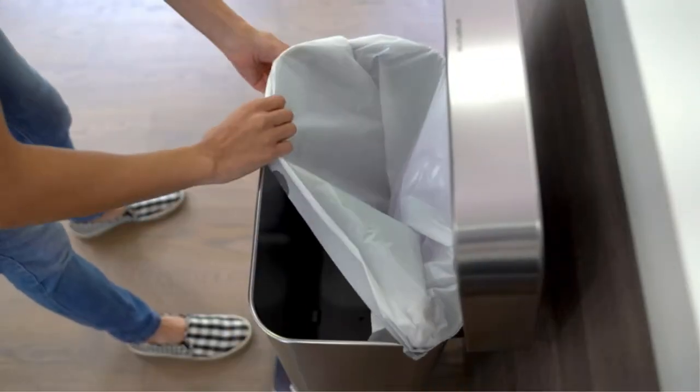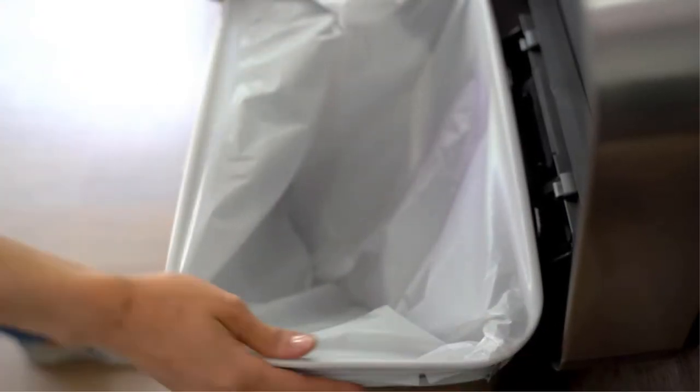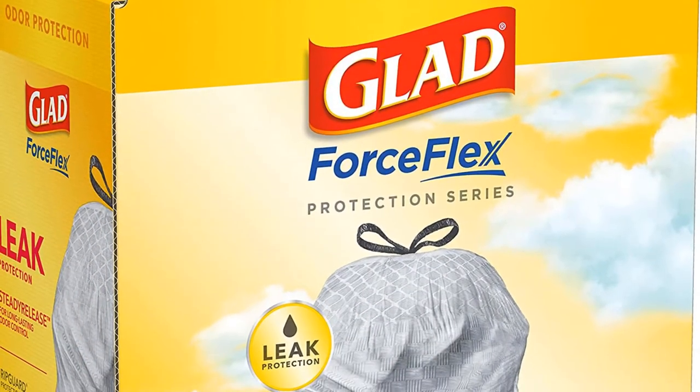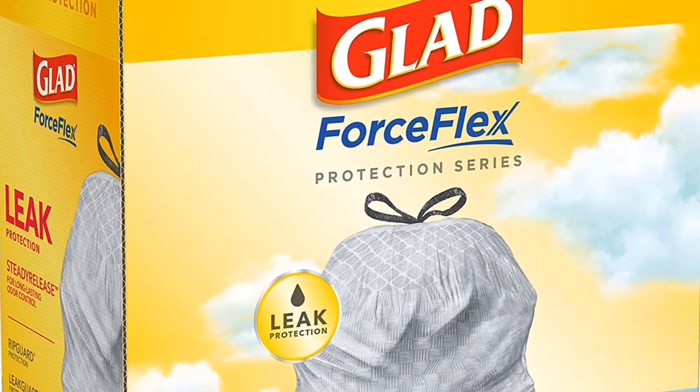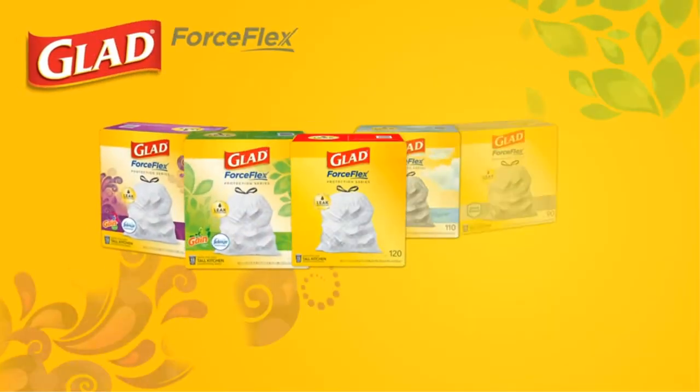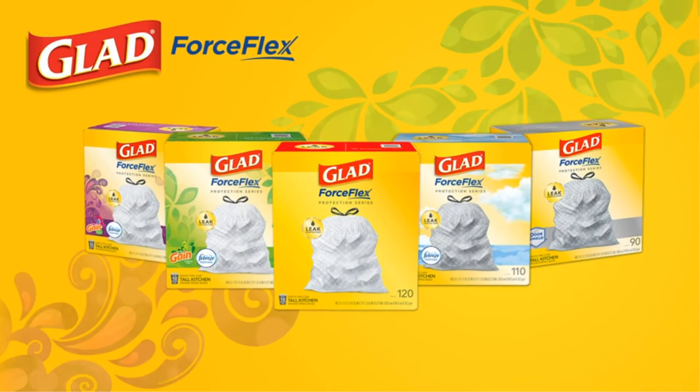Tying it all together — literally and figuratively — is a three-plied drawstring, which not only has a sturdy hold on the can, but also makes for easy carrying. If this doesn't spell out efficiency and convenience all wrapped up in one, then nothing else really does.